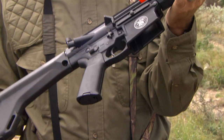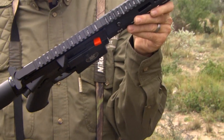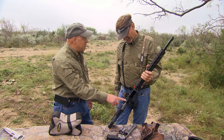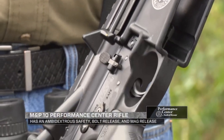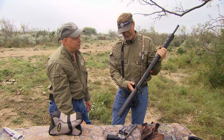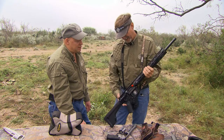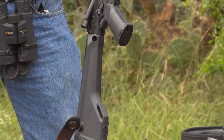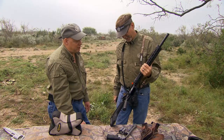A couple of other features: this does have an ambi selector on it so you can switch it around, as well as an ambi mag release. So if you're left-handed, there are a couple of features that will help you out. Coming right out of the box like that gives a guy the ability to maximize his performance and usage to fit their needs while they're in the field.